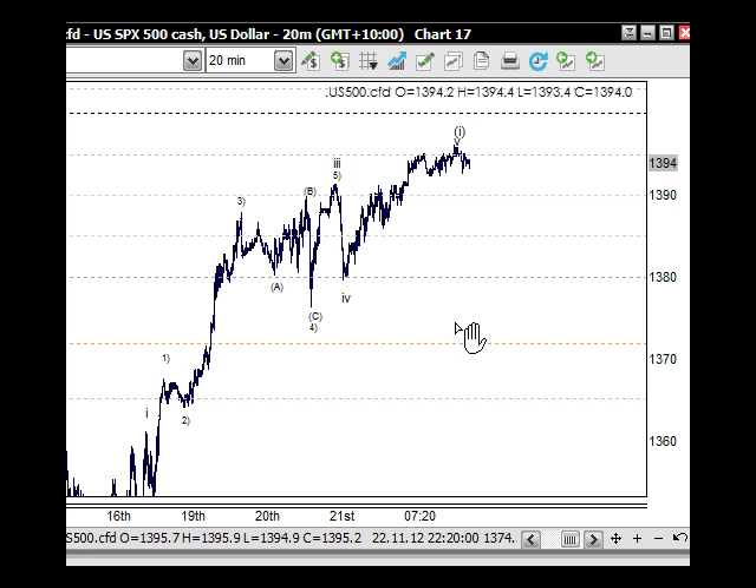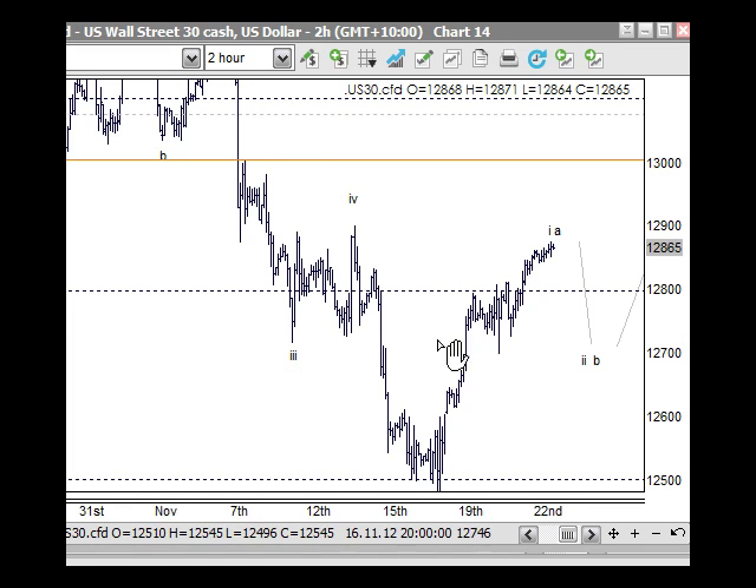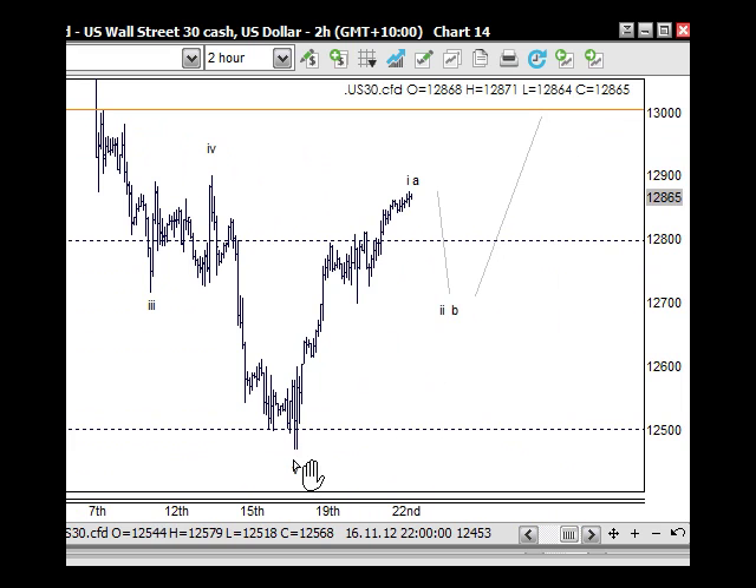We've got wave four and wave five — that's how it counts. So we're looking for some sort of pullback in due course. When people come back from the US holidays they're normally quite positive and push things up a little bit. In one way or another we're expecting some type of corrective pattern in this area, and that would leave the Dow Jones pulling back to the 12,800 mark. We've got an impulse wave up, so we're getting some type of correction, with support in this area, and then we'll see another push to the upside.